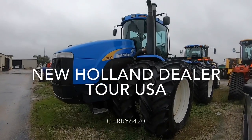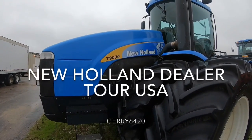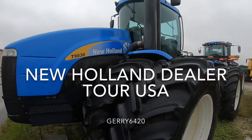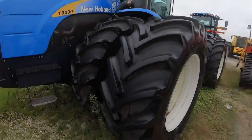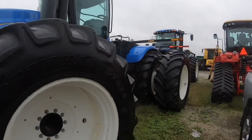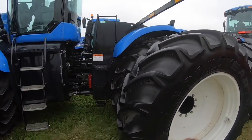Just to show we're not completely biased here on the Jerry6420 YouTube channel - we're in the New Holland lot and this is quite the machine here, a T9030, a huge animal of a machine. Similar to the John Deeres we were looking at a couple of days ago at the John Deere dealer.